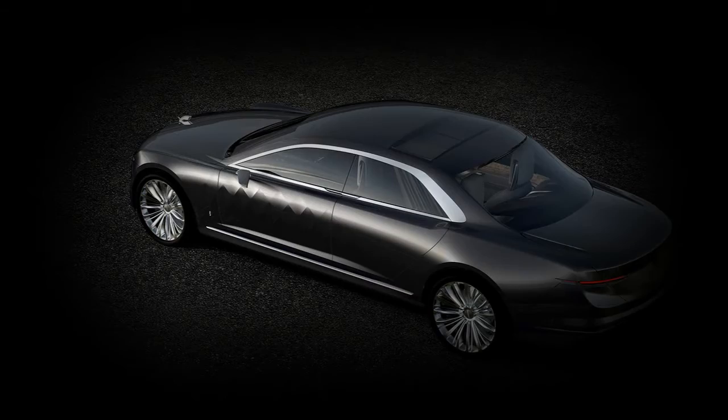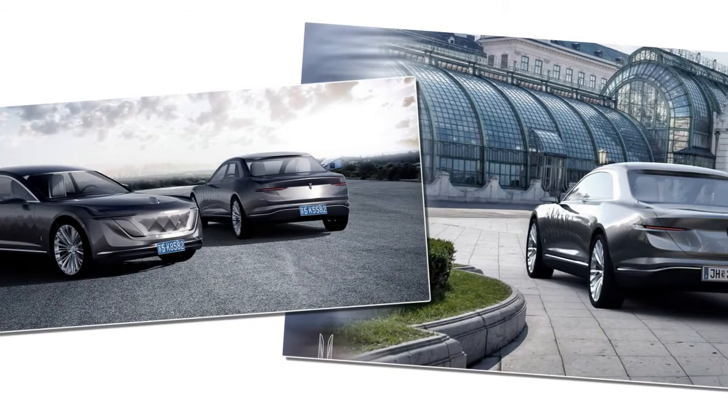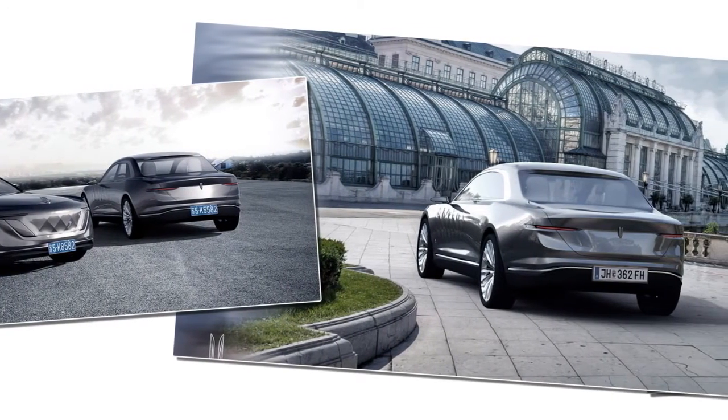Adding to the mobile office layout is the missing front passenger seat, making the Varsovia sedan a three-seater. Inside, the Varsovia Concept features an interactive spa system.